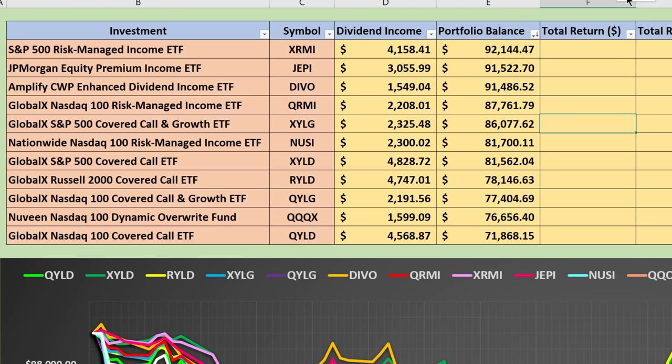Let's take a look at portfolio balance. Remember, we started with $100,000 and reinvested dividends, and nobody is at the original $100,000 investment value. The top result here is the S&P 500 Risk Managed Income ETF, XRMI, worth $92,144, followed closely behind by JEPI and DIVO. There are quite a few in the mid to low 80s, and then at the very bottom, with no surprise, is QYLD, worth only $71,868.